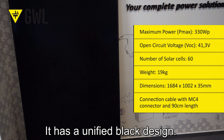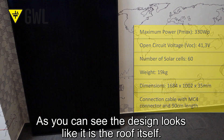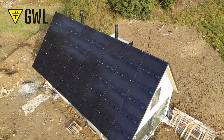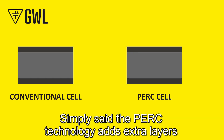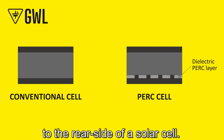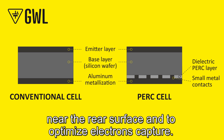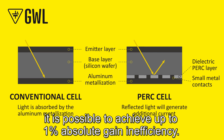It has a unified black design. As you can see, the design looks like it is the roof itself. The efficiency is 19.78%. What does PERC mean? Simply said, the PERC technology adds extra layers to the rear sides of a solar cell, which essentially enables to improve light capture near the rear surface and to optimize electrons capture. With the current state of technology, it is possible to achieve up to 1% absolute gain in efficiency.